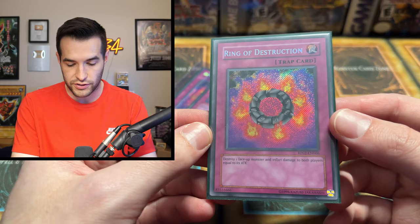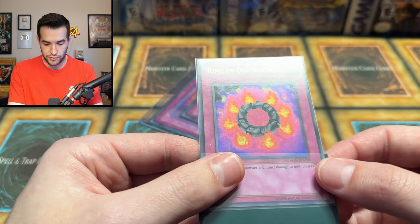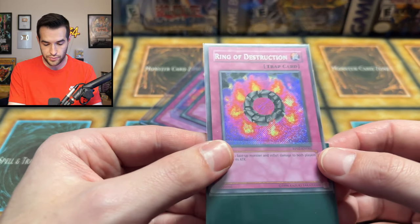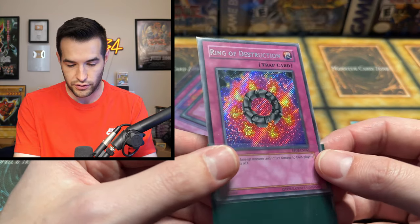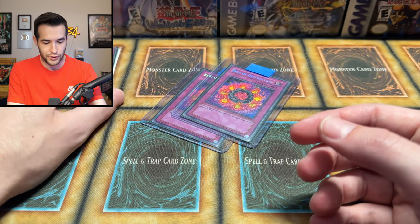Let me read it — 'Destroy one face-up monster.' That seems like the original print. Let's look at one of these closer. Secret Rare — it looks pretty cool. You can almost get the Secret Rare foil to completely disappear. Blue-Eyes Shining Dragon or Ring of Destruction — which do you prefer? That's kind of a stupid question, but I think I know what you guys are going to pick. Still a really nice looking card.